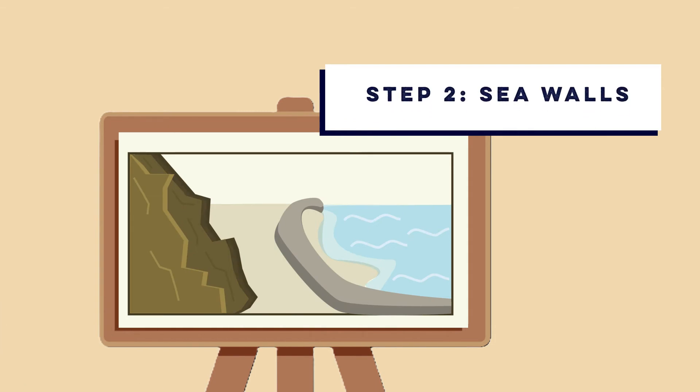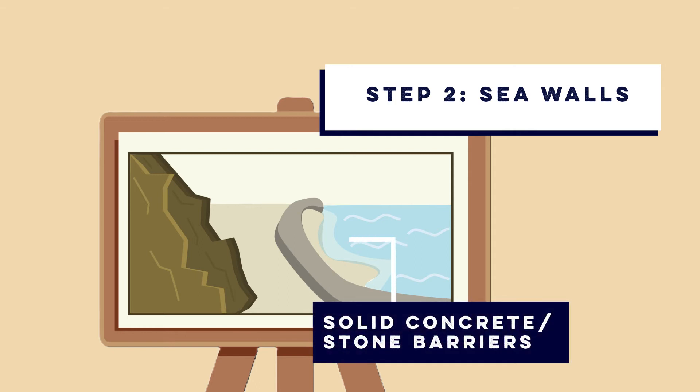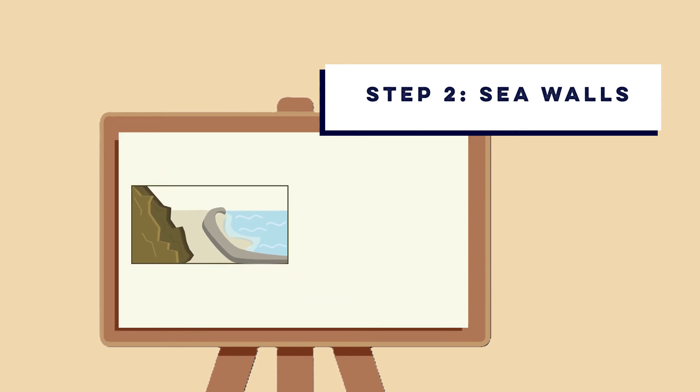Option two is a sea wall. Sea walls are solid concrete or stone barriers constructed at the top of the beach. Their primary function is to reflect incoming wave energy back out to the sea, protecting the land behind them from both coastal flooding and erosion.